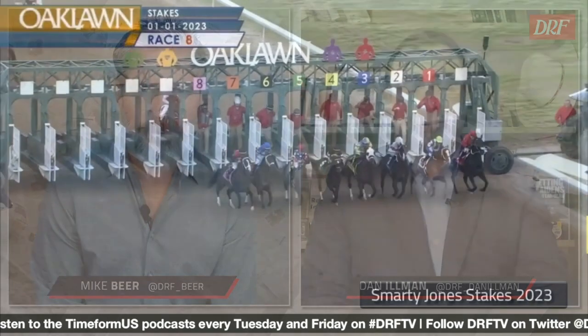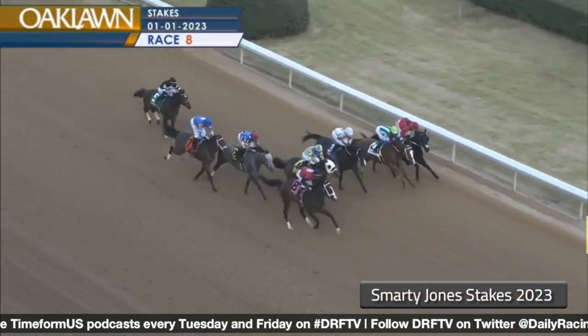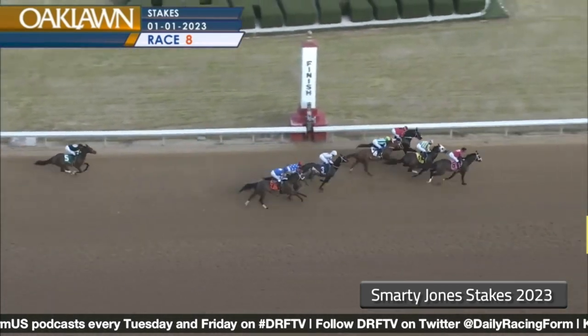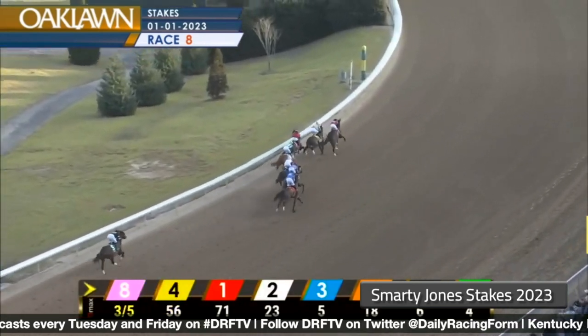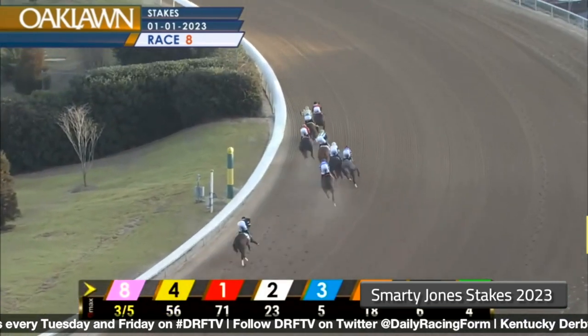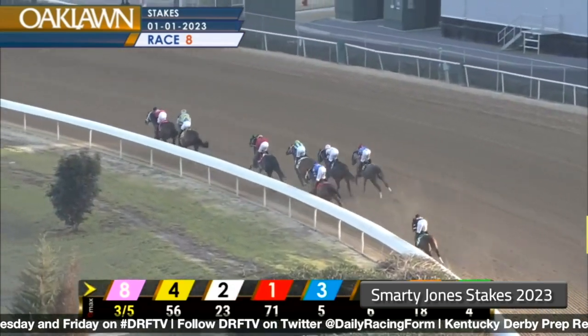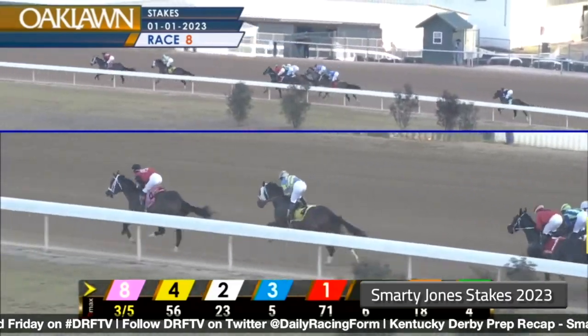Let's break from the gate. Victory Formation was bet like he couldn't lose — he just had to handle the distance question, and he did it without an issue. This really wasn't much of a field. He was three to five coming into this race, off two pretty impressive wins sprinting, and you can see how easy his speed is from the gate. He had no trouble clearing to the lead around the first turn.